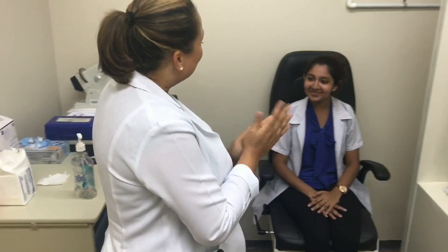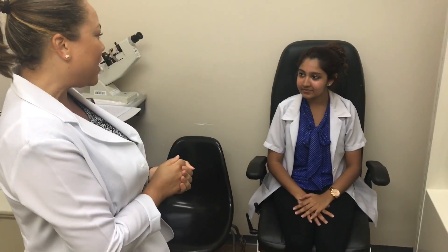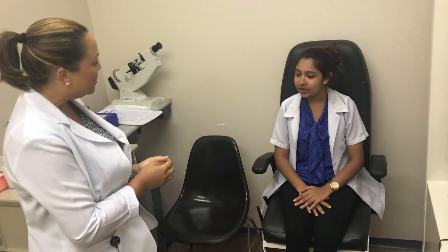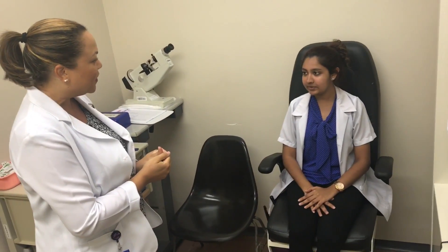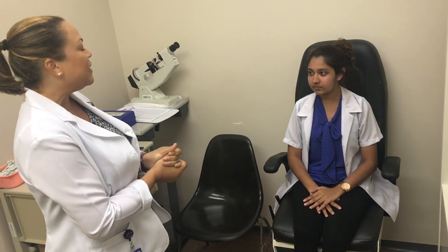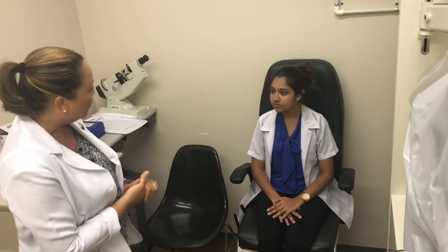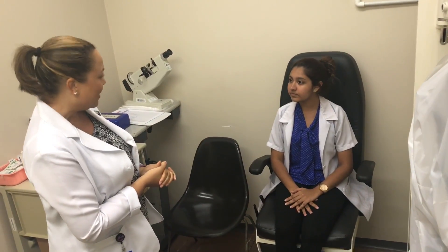Good afternoon. I'm a medical student and I've been asked to examine your eyes today. Is that okay with you? May I have your name and age, please? Tracy Smith, I'm 22 years old. Miss Smith, in this exam I'll be looking at your eyes and also coming close to you and touching your eyes. If at all you feel uncomfortable, let me know and we can stop the exam.